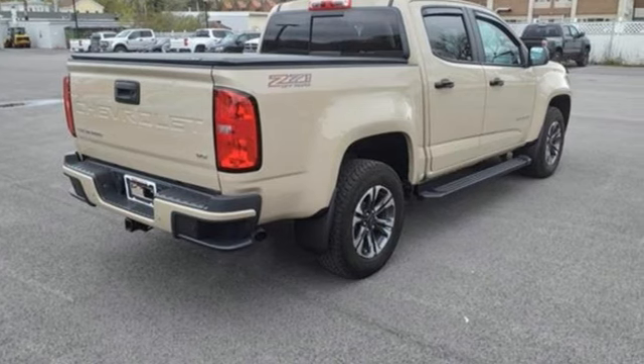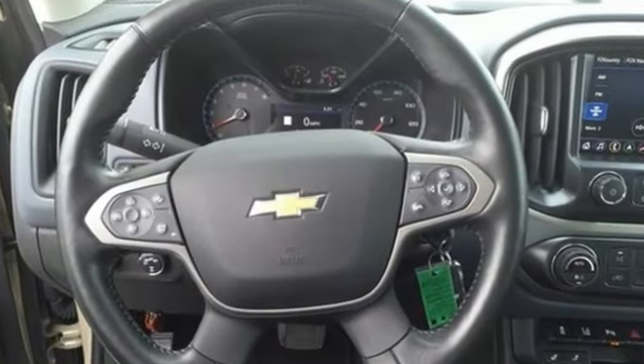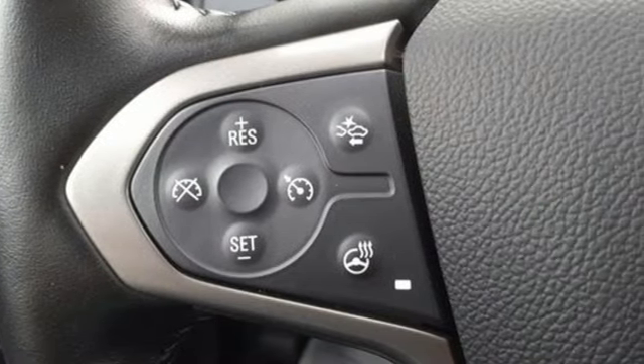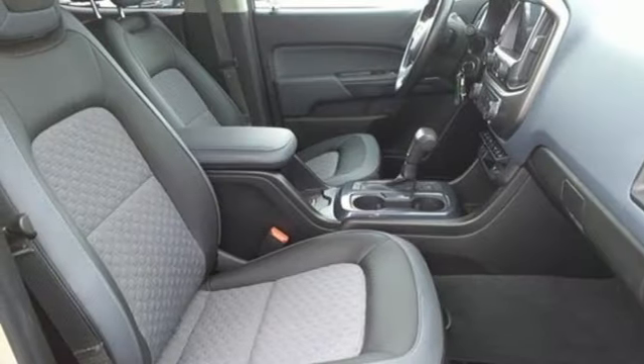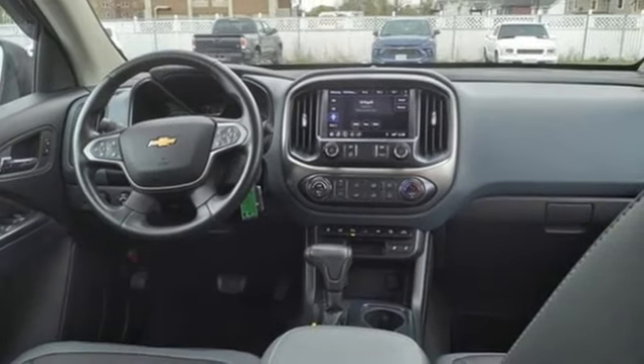A great vehicle is comprised of great features like these: automatic transmission, 4-wheel drive, driver selectable mode, active grille shutters, streaming audio, Wi-Fi hotspot, heated steering wheel, aluminum wheels, electronic shift on the fly, rear parking sensors, and V6 engine.